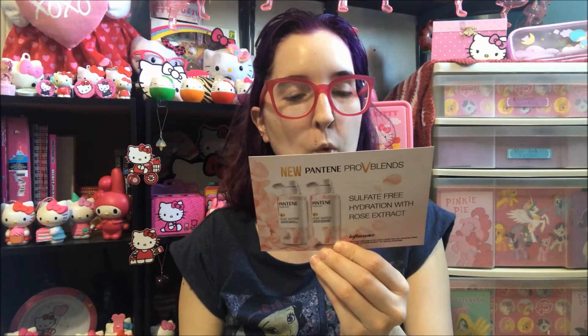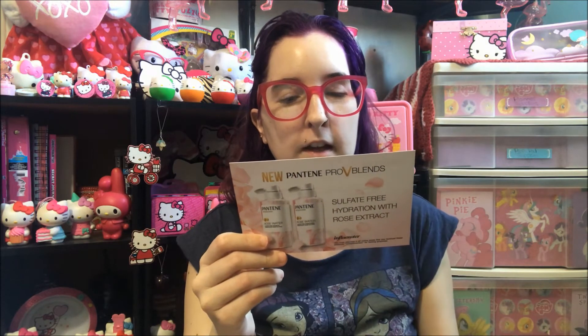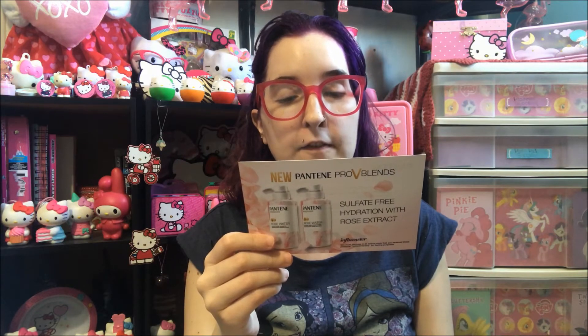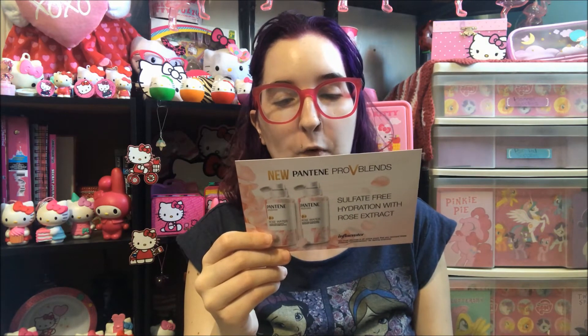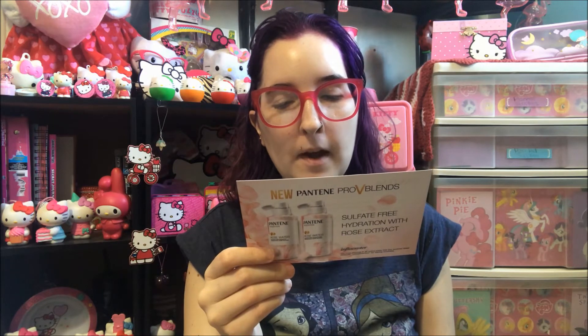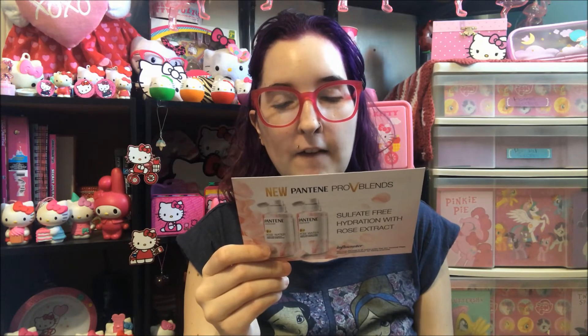Pantene found a solution in rose water — skin's go-to for calming hydration. A formula with Pro-V, Pro-vitamin B5, antioxidants, and rose extract helps gently cleanse and invigorate dry hair without stripping it. This gentle formula contains no sulfates, silicones, parabens, dyes, or mineral oil, and will leave your hair feeling fresh with the naturally luscious scent of rose water, mint leaves, and lily of the valley.